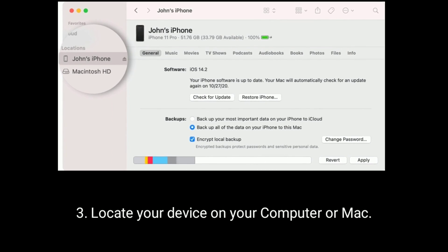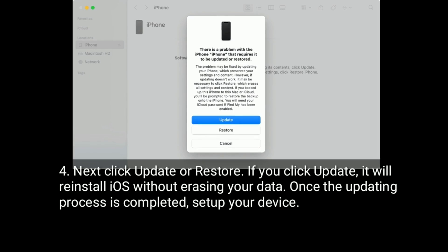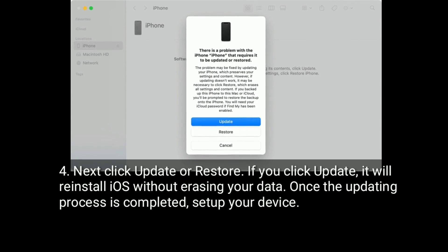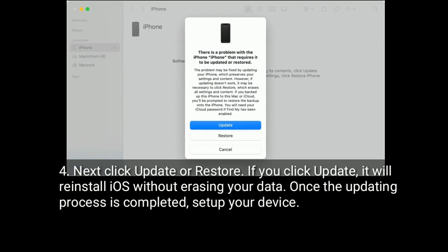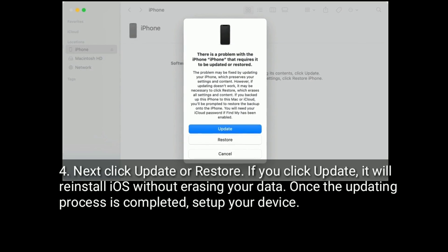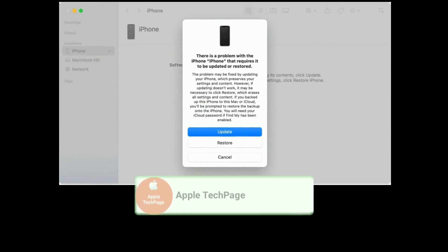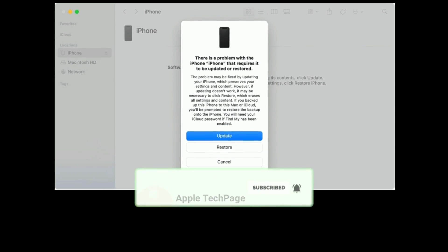Locate your device on your computer or Mac. Next, click 'Update' or 'Restore.' If you click 'Update,' it will reinstall iOS without erasing your data. Once the updating process is completed, set up your device. Click 'Update' to proceed.